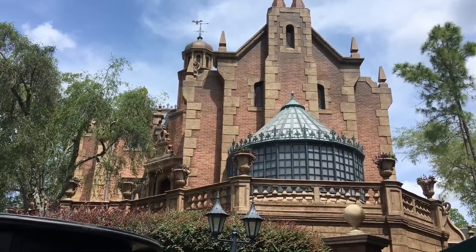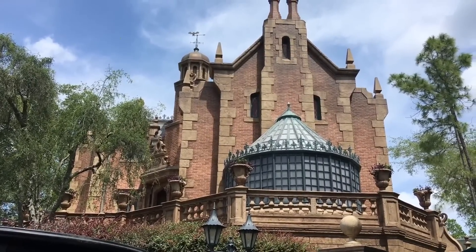It also makes a difference if you have multiple Magic Kingdom days on your trip, or just one to get everything in.